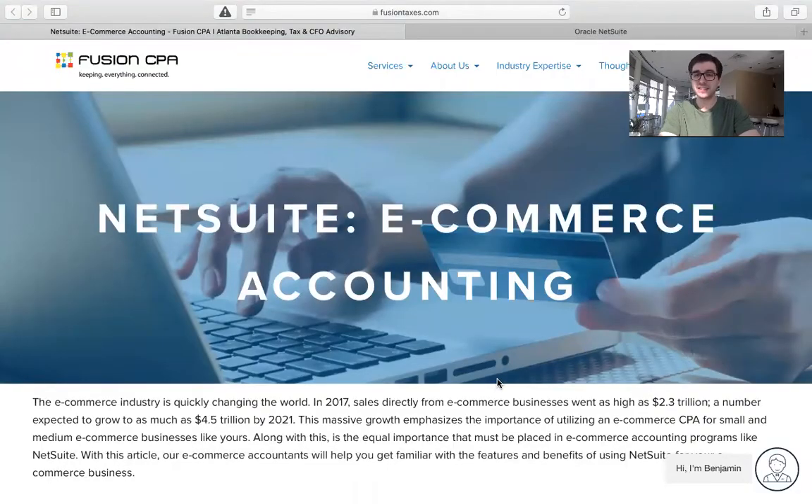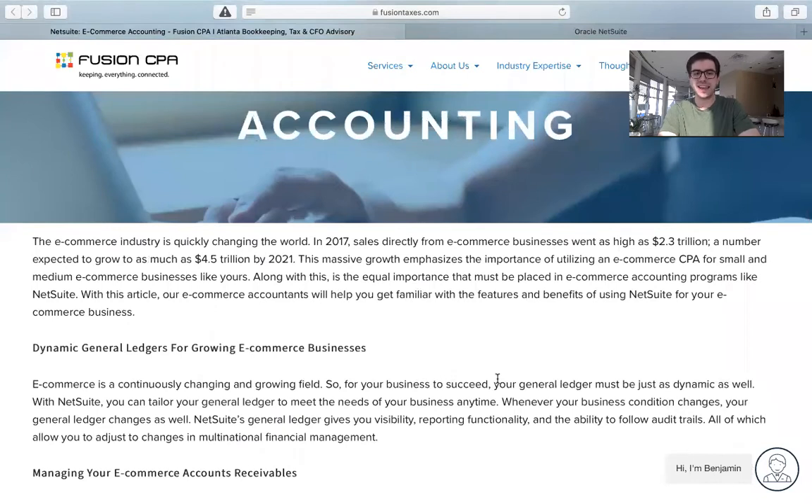Here we are on the blog, and as you can see, NetSuite is an all-in-one platform for e-commerce business owners. With NetSuite, you can tailor your general ledger to meet the needs of your business anytime, anywhere. Whenever your business condition changes, your general ledger changes as well. NetSuite's general ledger gives you visibility, reporting functionality, and the ability to follow audit trails, all of which allow you to adjust to changes in multinational financial management.